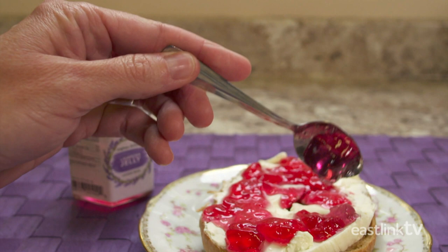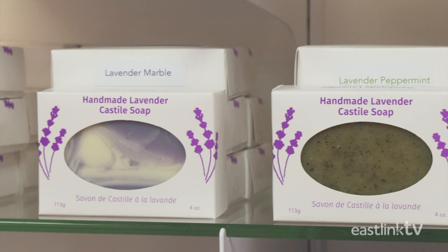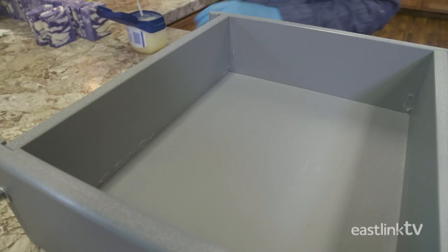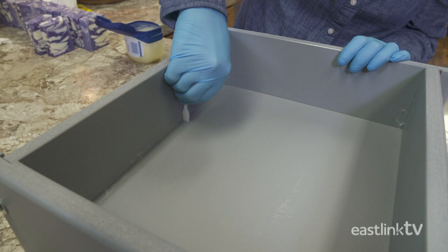Seafoam Lavender Farm's most popular product is their Marble Lavender Soap. The first step in soap making is to prepare the mold. The seams are lined with petroleum jelly to prevent leaking. Next, mylar liners are placed in the mold.